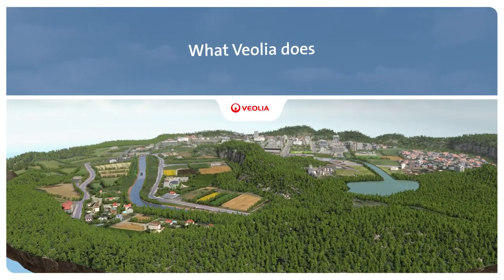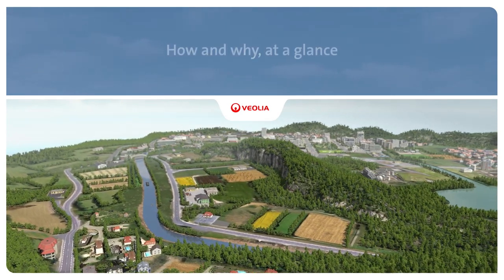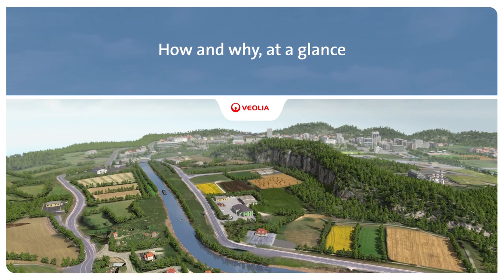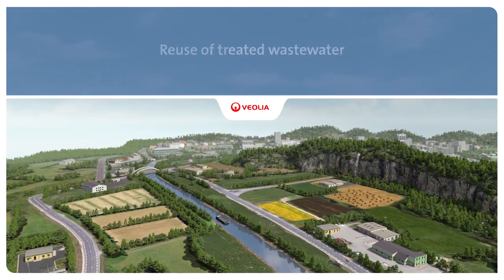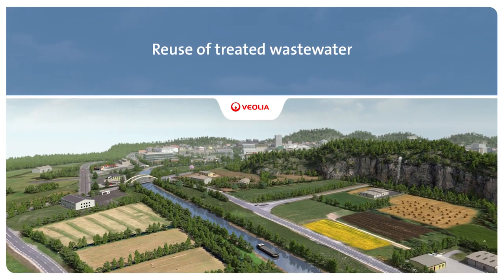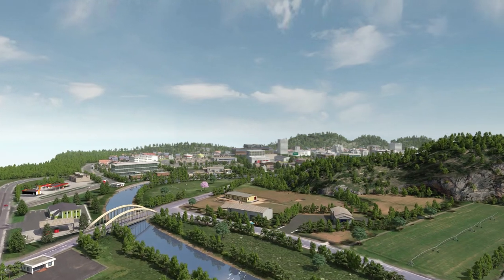Improving access to resources while preserving and replenishing those resources is what we do at Veolia. The combination of climate change and population growth makes access to water a vital issue in many parts of the world. Demand for fresh water is growing all the time, and this creates ever greater volumes of wastewater.